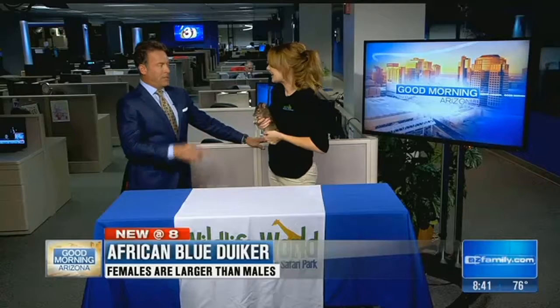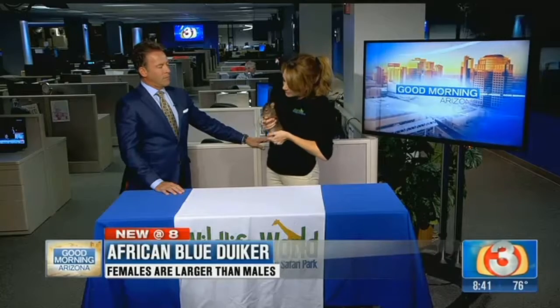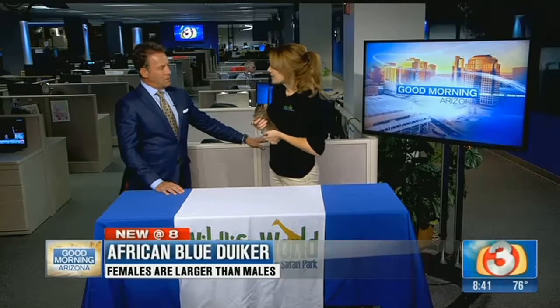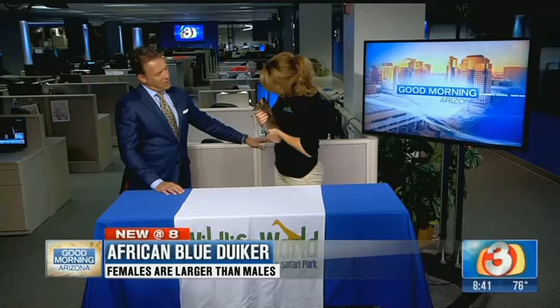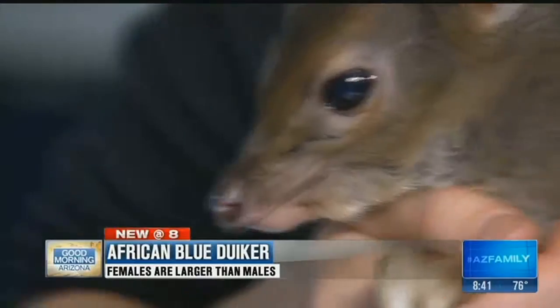Antelopes are known to be really fast and able to jump — and these guys can too. They're really agile, they're fast, and they can leap. Both males and females grow horns, which are going to help protect them, and they're very territorial. They have little scent glands under the eyes — those little slits — and that's what they use to rub on different things and mark their territory.